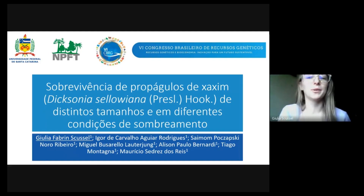Bom dia, meu nome é Giulia e eu faço parte do Núcleo de Pesquisa em Florestas Tropicais da UFSC. Hoje eu vou apresentar para vocês o resumo intitulado 'Sobrevivência de Propágulos de Chaxim, Dicksonia sellowiana, de distintos tamanhos em diferentes condições de assombreamento'. Esse trabalho foi realizado em parceria com as pessoas citadas aqui embaixo, que é o pessoal do NPFT.